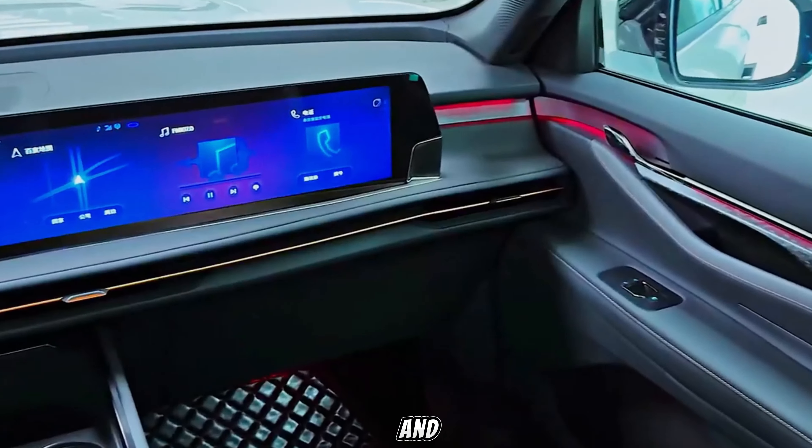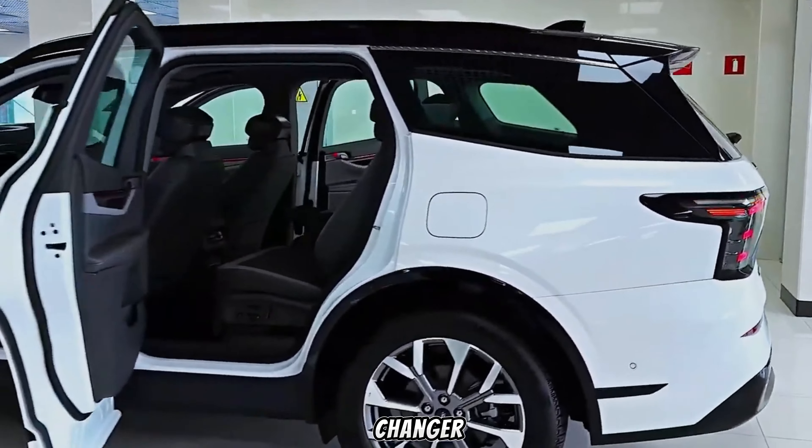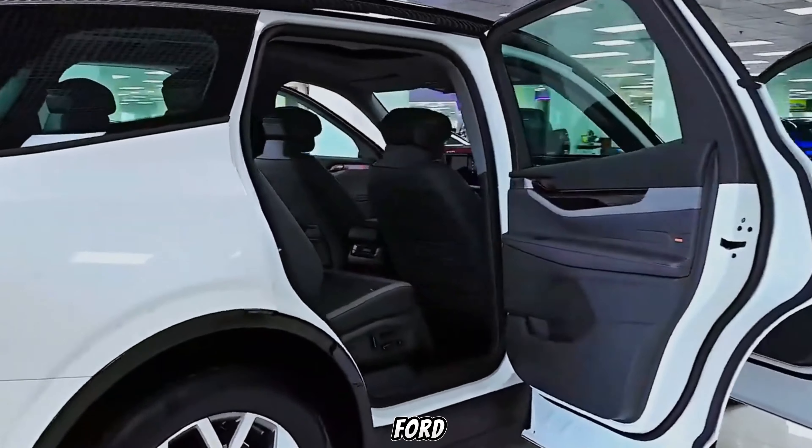Hey everyone, and welcome back to the channel. Today, we're getting a first look at a game changer in the midsize SUV segment, the all-new 2025 Ford Edge.